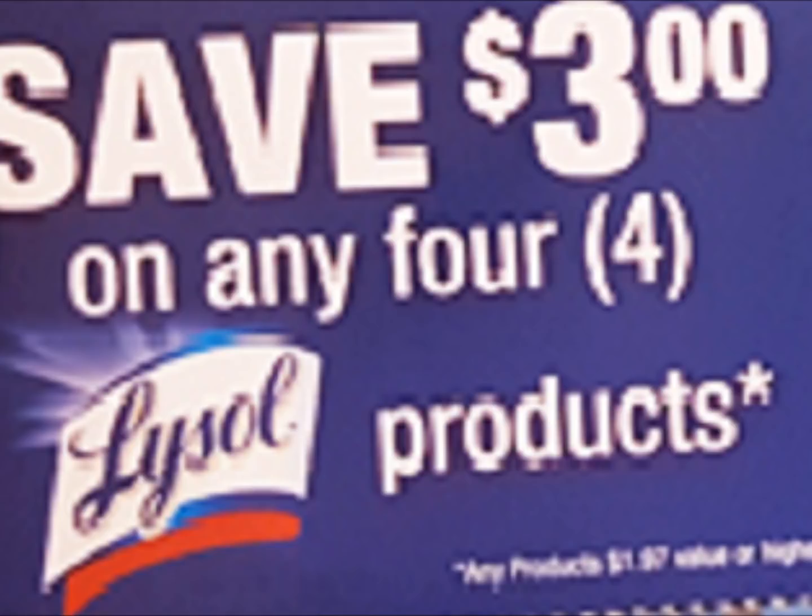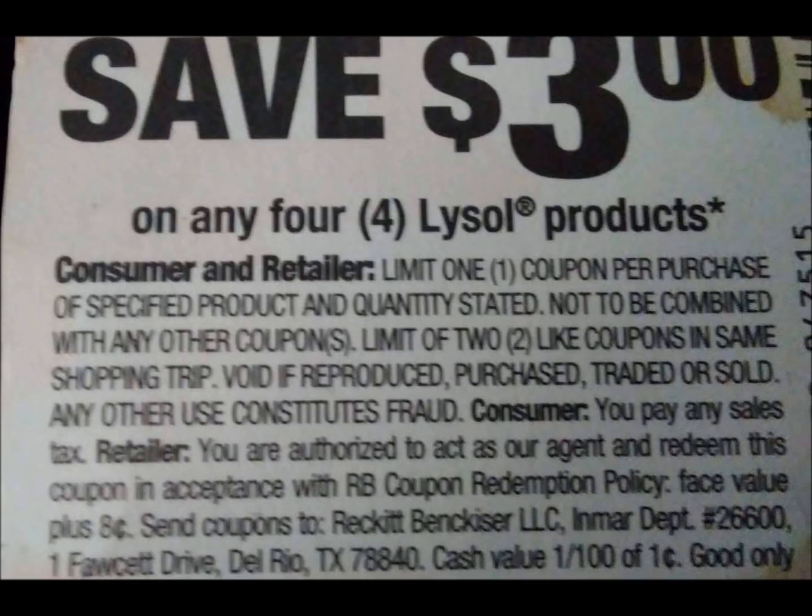Speaking of the coupon, it does say a limit of two identical coupons per transaction. Something I forgot to mention in my last video is that my Dollar General's rule pretty much is if it scans correctly, they'll take it. So even if it says two, I can use four and so on. Obviously if that goes against your morals, don't use more than the coupon says. I'm just saying my store allows me to use as many as will scan. In my scenario, we're only going to use one like coupon per transaction, so no worries — we're not going to break any rules.